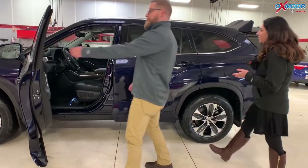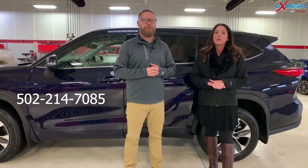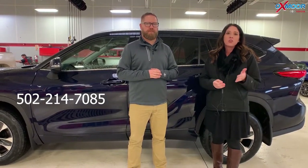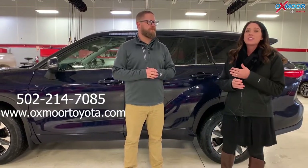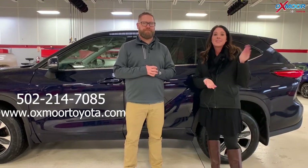If you have any questions on the new Highlander, definitely let us know. The best number to reach us is 502-214-7085. Also make sure to check out our new express store on our website at oxmortoyota.com. I'll have a link to this Highlander in the comments with all the details Chuck went over and the price point as well.